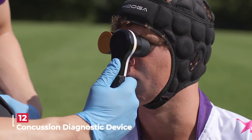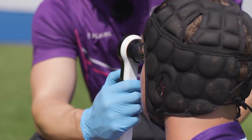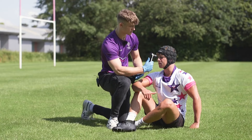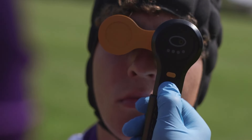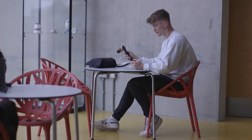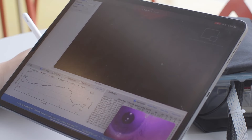The Contact concussion diagnostic device is a game changer in concussion diagnostics. This gadget can quickly assess concussions in 10 seconds or less by shining light into the eye and measuring critical parameters like pupil size and reaction time — like a concussion detective in your pocket. It outperforms traditional diagnostic methods.